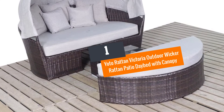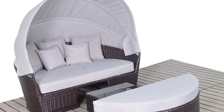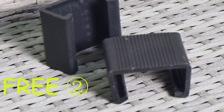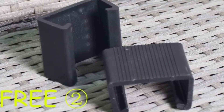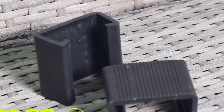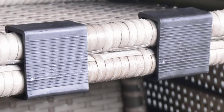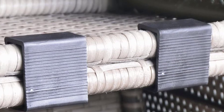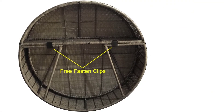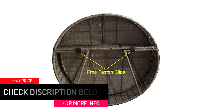Number 1: Yoto Rattan Victoria Outdoor Wicker Rattan Patio Daybed with Canopy. After the everyday grind, all we want is a relaxing time, and you can do that in your own backyard. The Yoto Rattan Victoria is a must-have — it has a chic design, and when you purchase it you also get a stool and coffee table. This daybed is so comfortable, the rattan material is weatherproof, and you will never go wrong ordering it on Amazon.